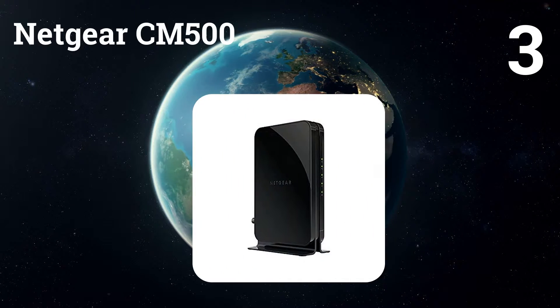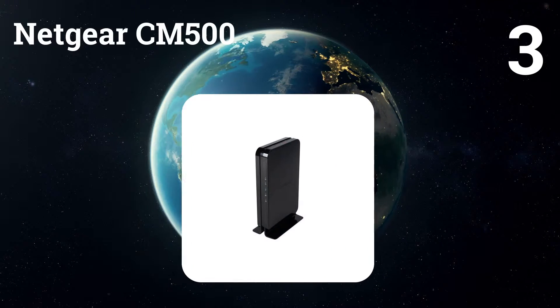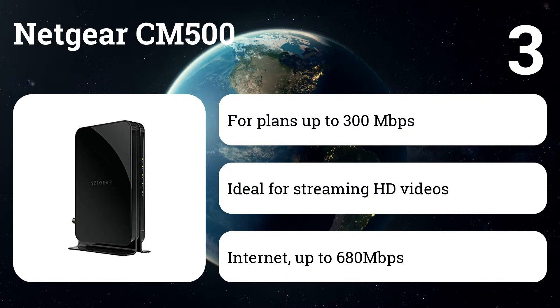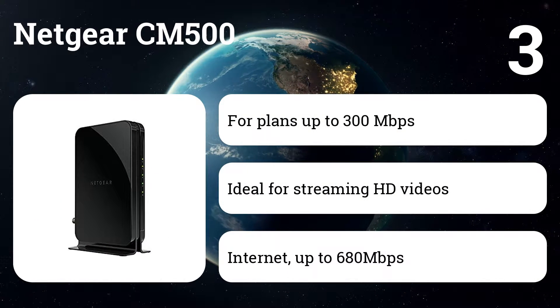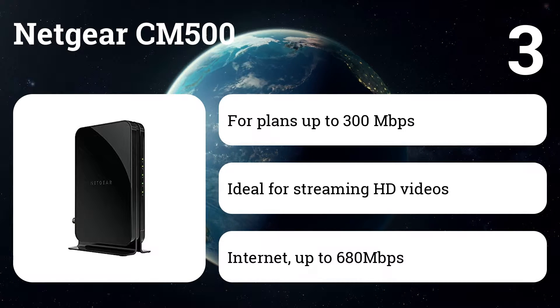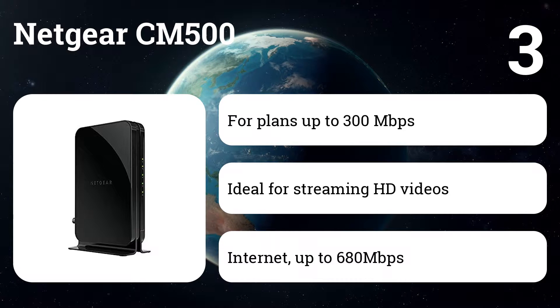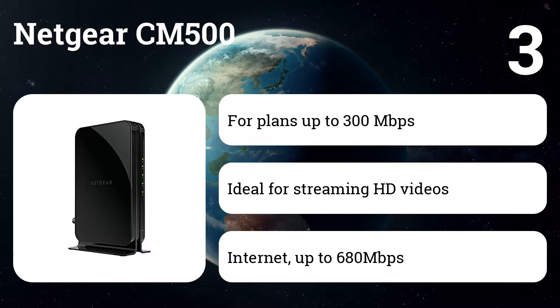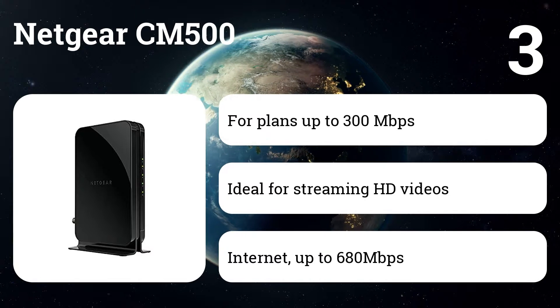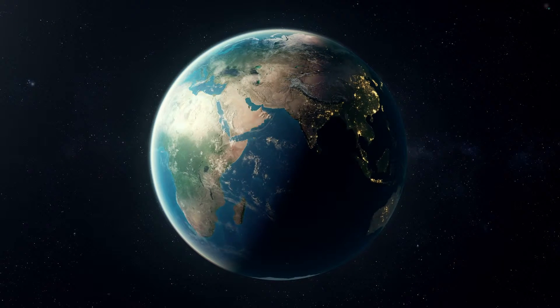Number 3: Netgear CM500. This model provides a connection to high-speed cable internet, up to 680 megabits per second. It is CableLabs certified and with DOCSIS 3.0 is 16x faster than 2.0 devices. It works with US cable internet provider Comcast Xfinity and more. It is not compatible with cable bundled voice services.